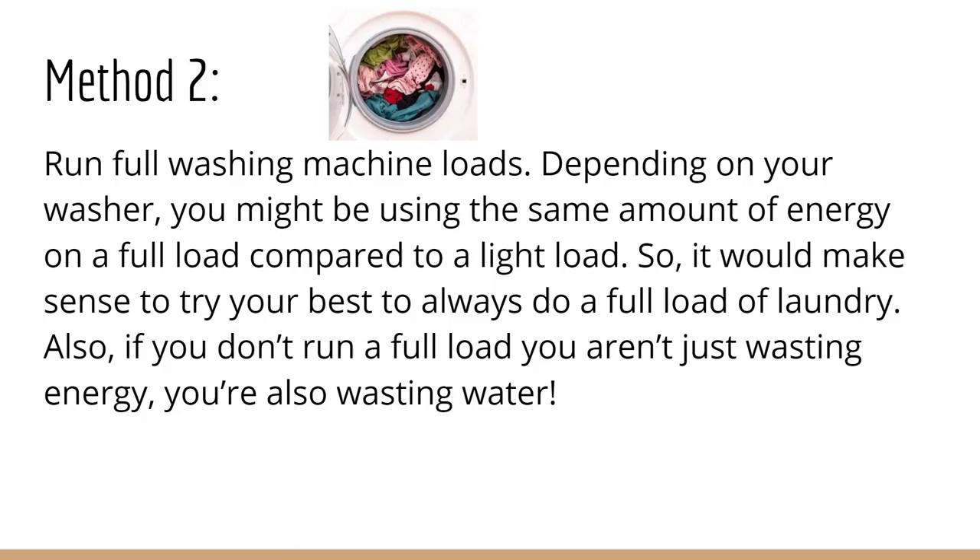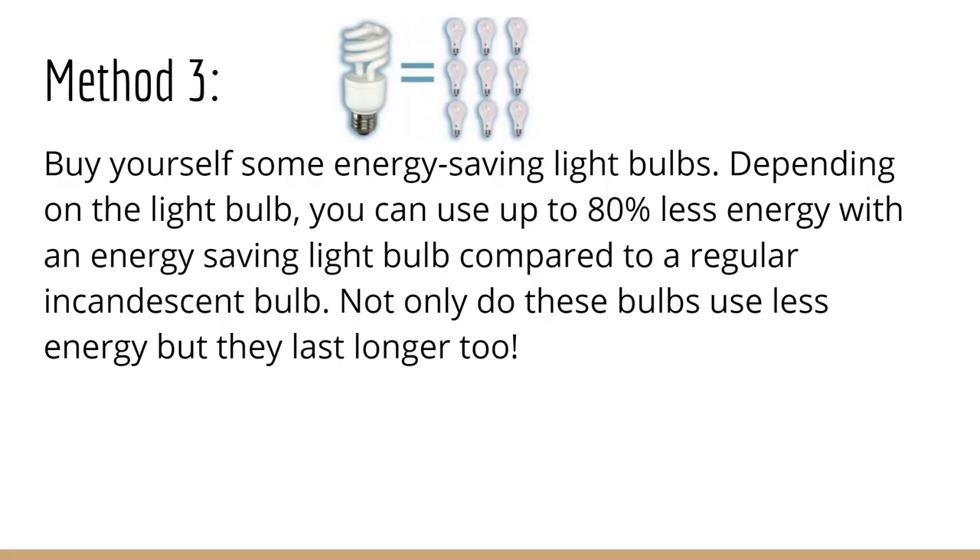Method 2: Run full washing machine loads. Depending on your washer, you might be using the same amount of energy on a full load compared to a light load. So it would make sense to try your best to always do a full load of laundry. Also, if you don't run a full load, you aren't just wasting energy, you're also wasting water.